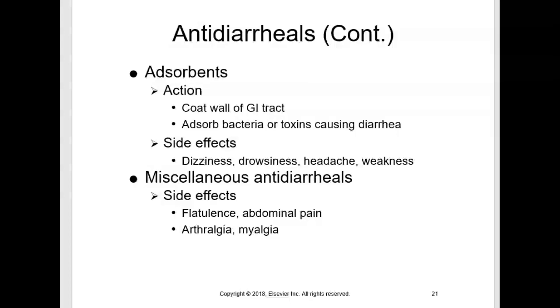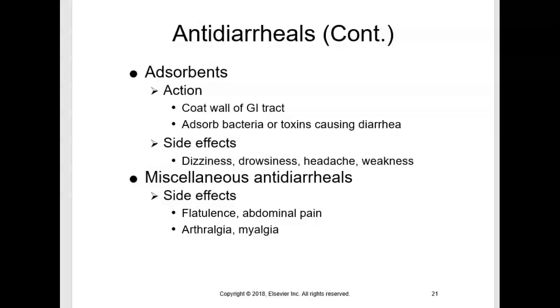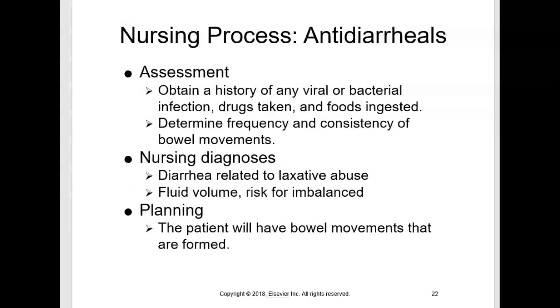Another classification is absorbents. They act by coating the wall of the GI tract and absorbing bacteria or toxins that cause diarrhea. The absorbent antidiarrheal to be familiar with is bismuth subsalicylate — brand name Pepto-Bismol. It absorbs bacterial toxins and is an over-the-counter drug commonly used to treat traveler's diarrhea, and can also be used as an antacid for gastric discomfort. There are other miscellaneous antidiarrheals as well. Please review the Purple Nursing Process Box for antidiarrheals on your own.